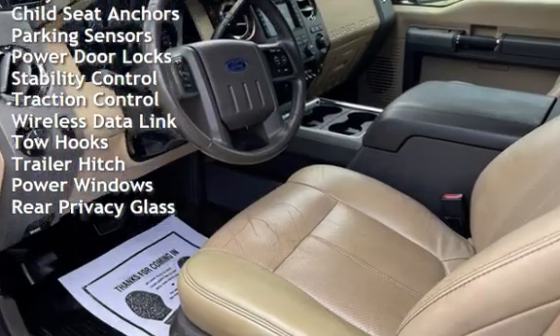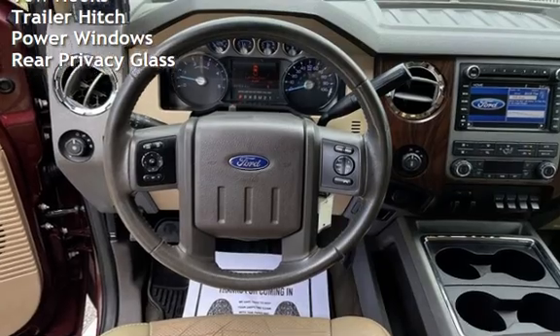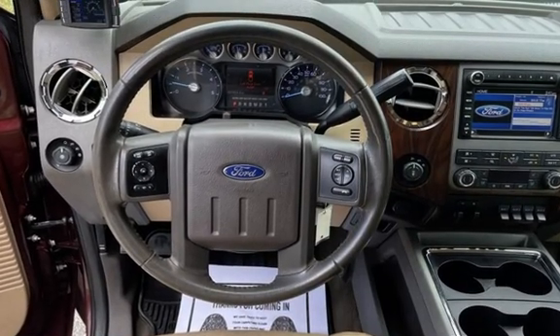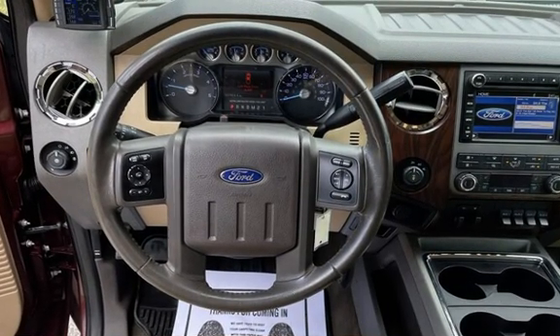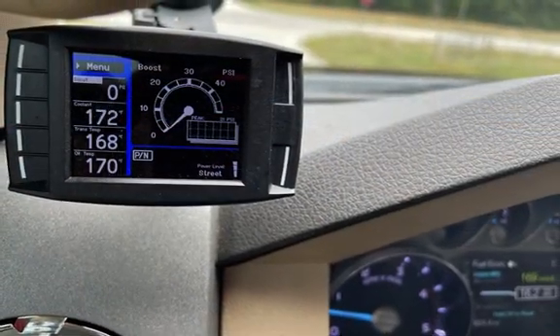Additional features include body-side reinforcements, child seat anchors, parking sensors, power door locks, stability control, traction control, wireless data link, tow hooks, trailer hitch, power windows, and rear privacy glass.